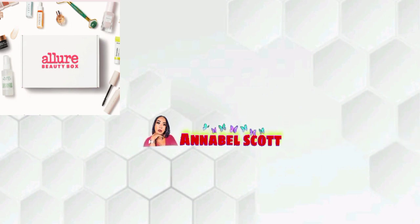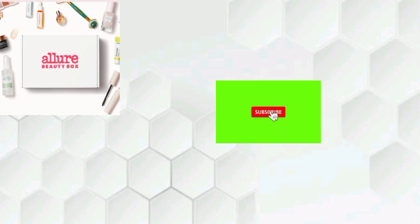So before I say anything, do anything or show you guys anything, please remember to like, comment, subscribe, and please do tap that notification bell so you guys can be notified whenever your girl Annabelle Scott uploads a video.